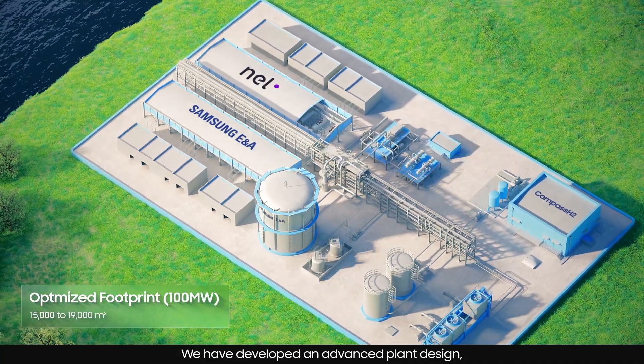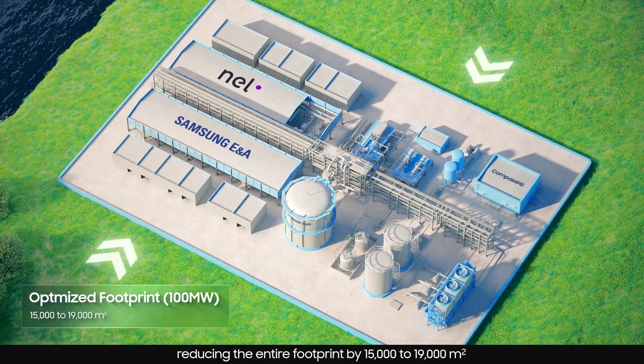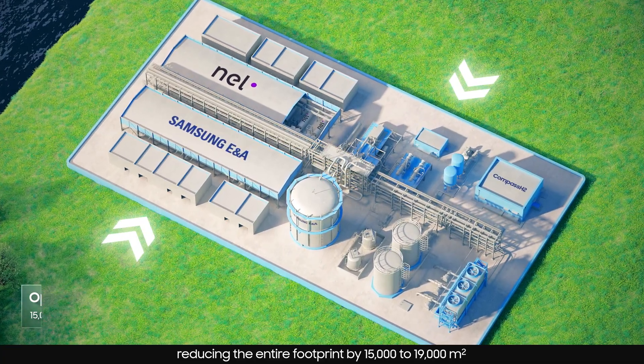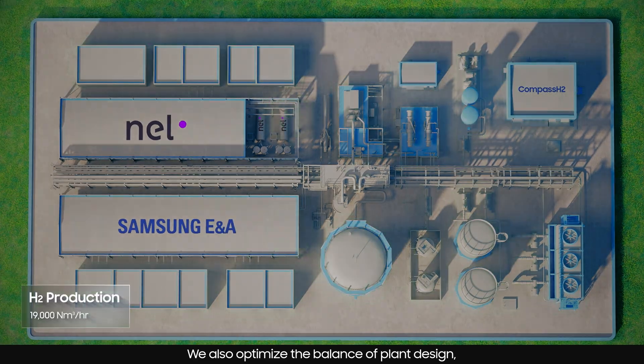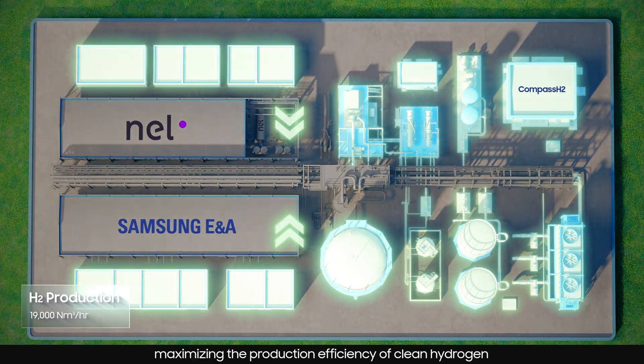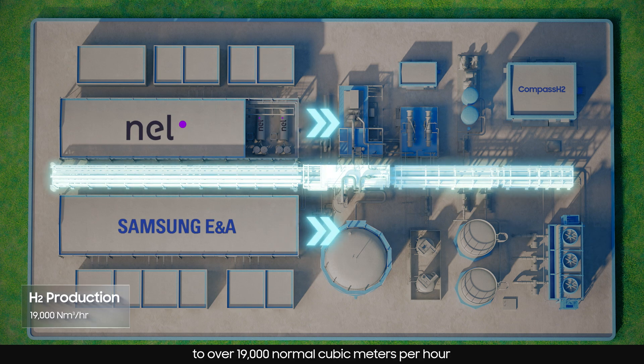We have developed an advanced plant design, reducing the entire footprint by 15,000 to 19,000 square meters. We also optimize the balance of plant design, maximizing the production efficiency of clean hydrogen to over 19,000 normal cubic meters per hour.